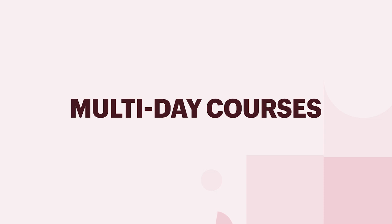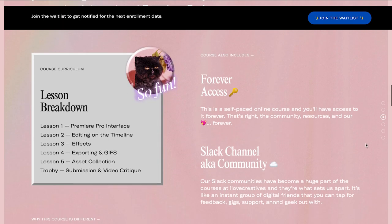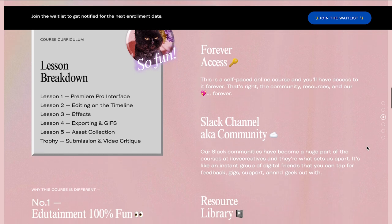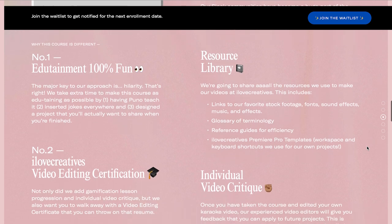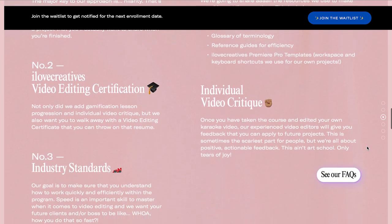Next, we have multi-day courses — these are intermediate level and often use prerecorded video and other supplementary materials like checklists. These often fall in the price range of $250 to $2,000.